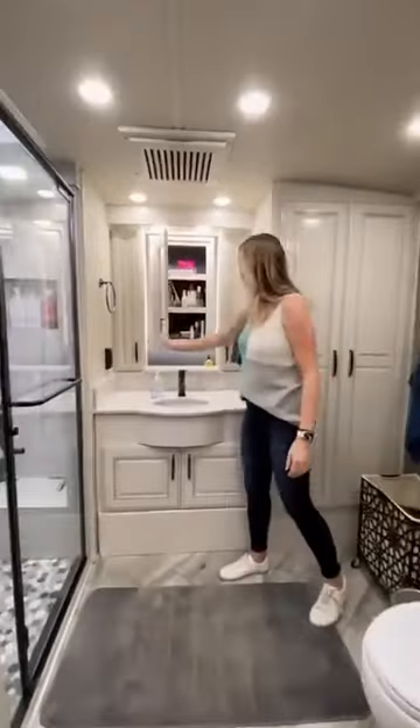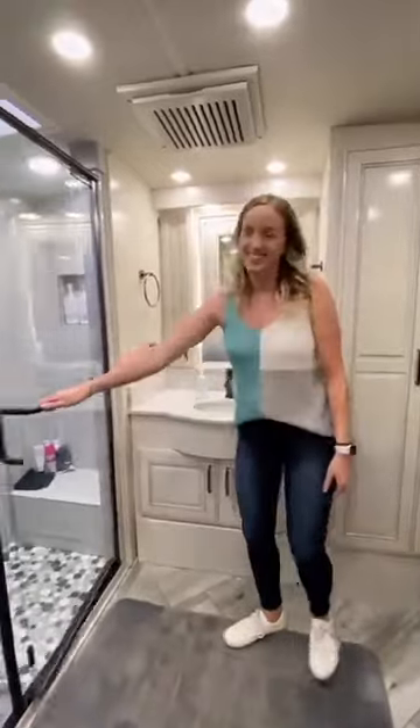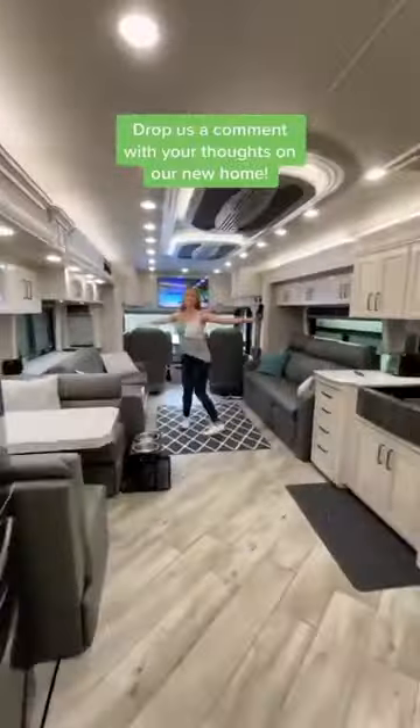In the bathroom there's a closet space for hanging clothes and plenty of storage around the vanity for bathroom items. Another one of our favorite parts is the large shower — this thing is super nice. And of course there's even more storage. We love our new home! Follow for part two to see a tour of the exterior.